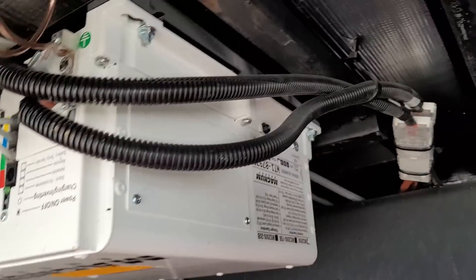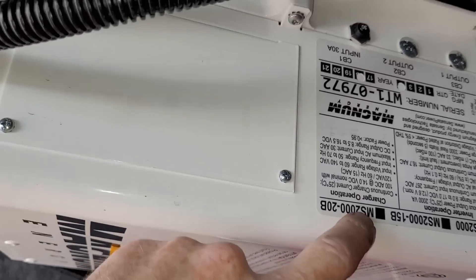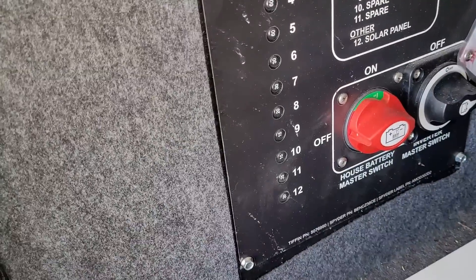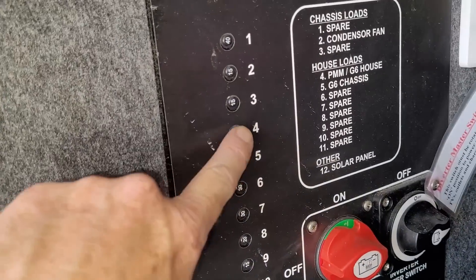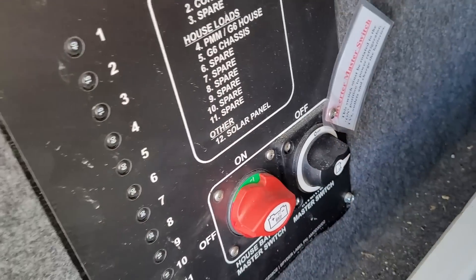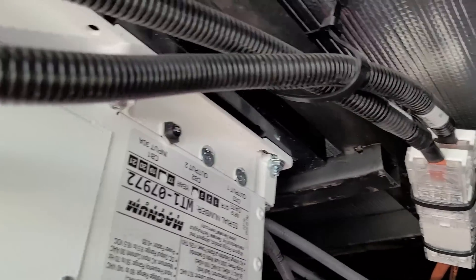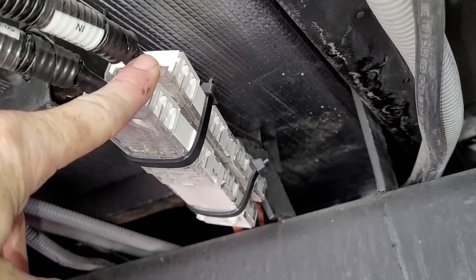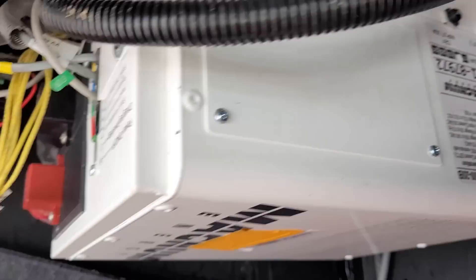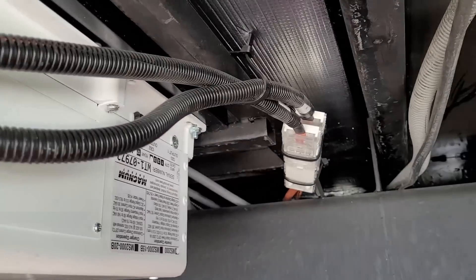Right above here is the inverter — a Magnum MS-2000, which is a 2000-watt inverter. Down here there's a set of circuit breakers installed by Tiffin — labeled for what each one is for. These buttons pop out when tripped; push back in to reset. Your house battery long-term disconnect is right there, and to disconnect the inverter you rotate that to the out position for servicing. The 110 inputs and outputs on the inverter are right here. If the inverter were to die, you can disconnect those and plug them together to bypass the inverter — that's a really nice feature Tiffin does for you.